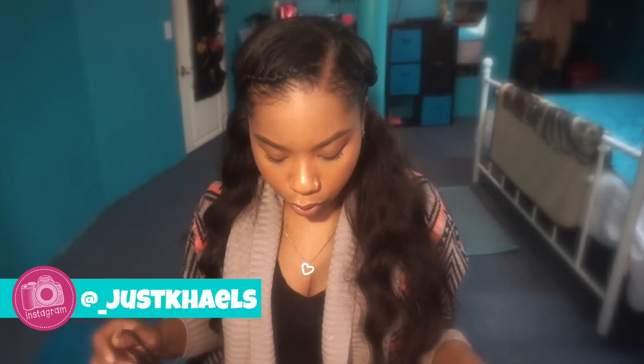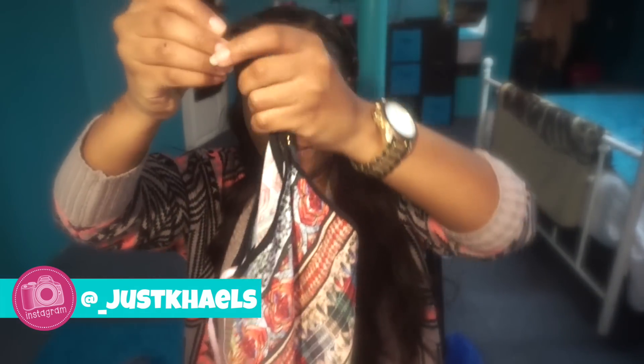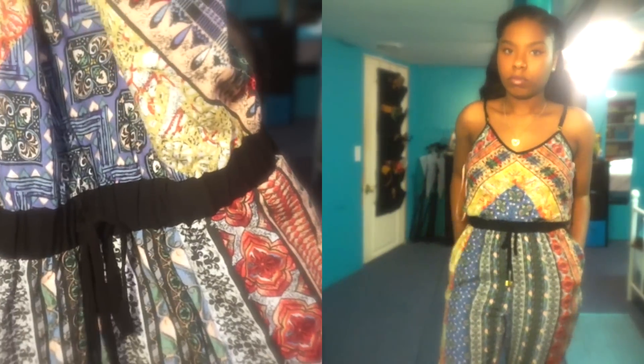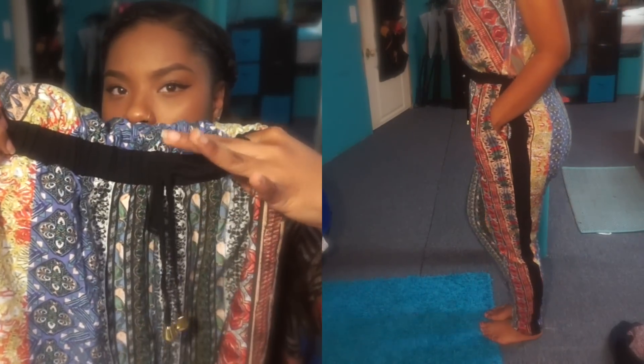Going into more clothes from Forever 21 — I got this super cute jumper for $24.90 in a size small. It has a V-cut neckline in both the front and the back, adjustable straps, black detailing on the sides, and a really cute print that gave me a boho vibe. At the waist there are drawstrings so you can cinch it in, and the bottom is straight.